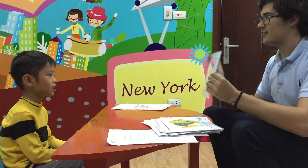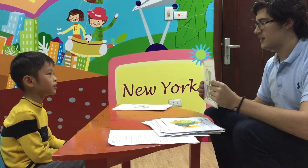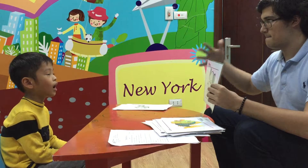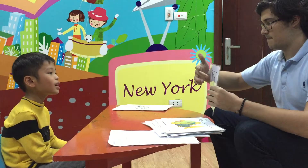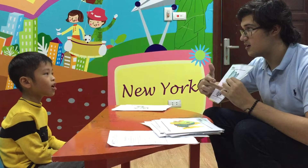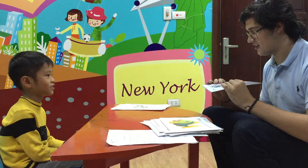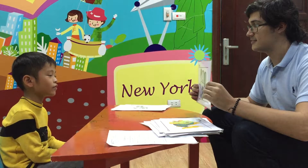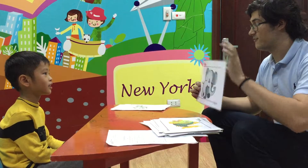And what is this? It's an elephant. And the elephant has? A big ear. Big ears and a? Long trunk. Very good. What color is the elephant? The elephant is grey. Very good.